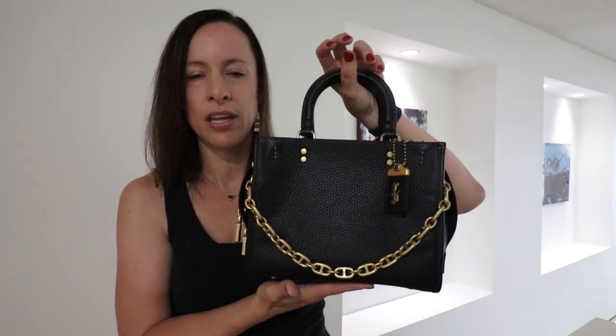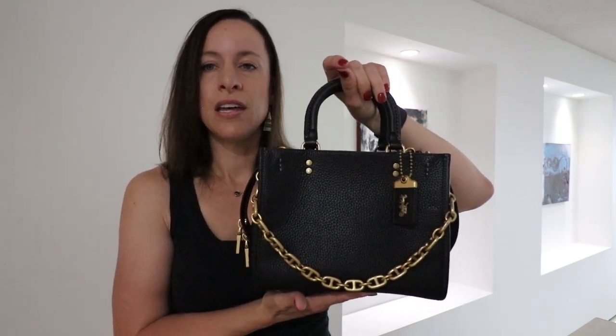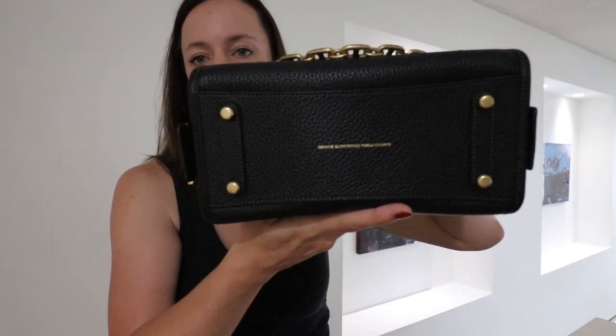You guys, these bags are so good. If you've not bought a Rogue yet and you're a Coach fan, do yourself a favor — start with the 25 size, I would say. But if you're the type of person who carries a ton on a daily basis, go for the 30. It will weigh more, and if weight is a thing for you, maybe do the 25. The 25 still fits a lot — I have some videos on my channel of what it fits.